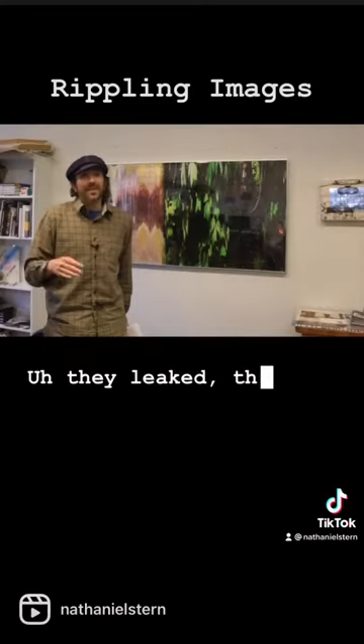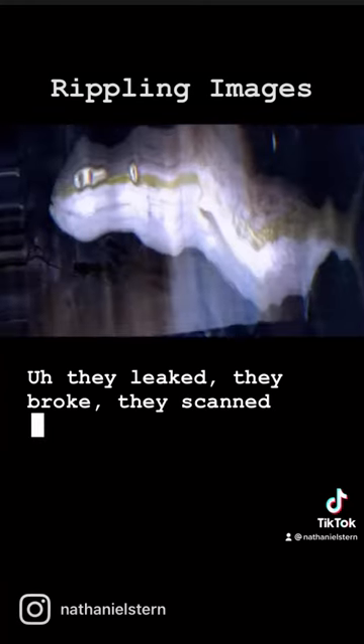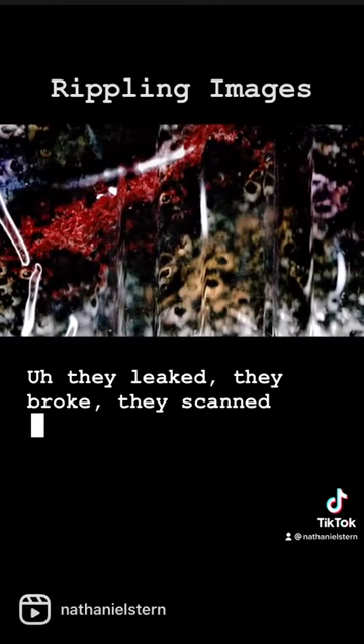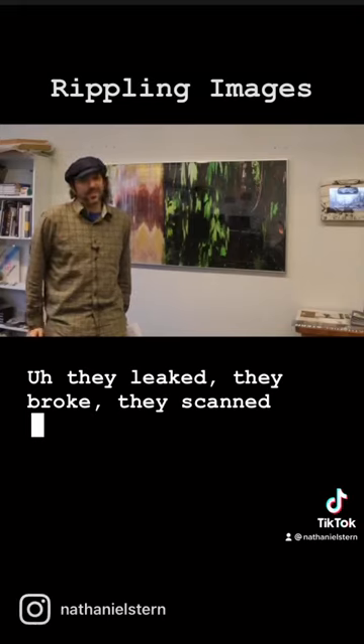They leaked, they broke, they scanned scratches on the surface of the boxes, they reflected — they captured things that I never wanted and never intended, and that is precisely the nature of experimental work.